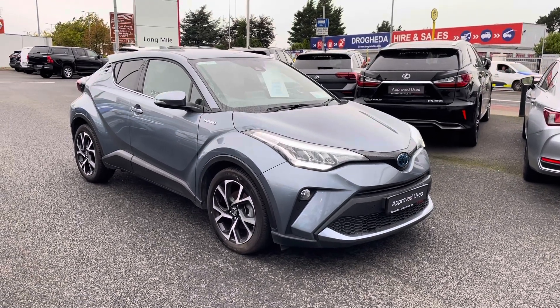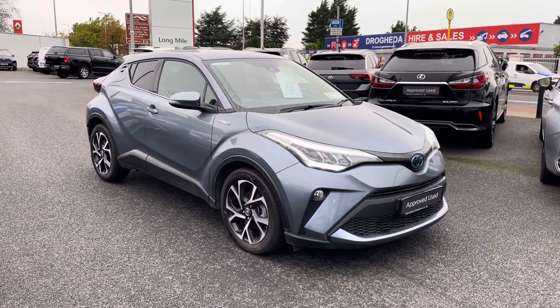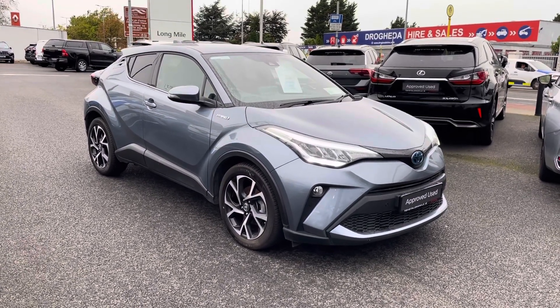Welcome to Toyota. Just into stock is this absolutely stunning 2021 Toyota CH-R. This car is a 1.8 self-charging hybrid.